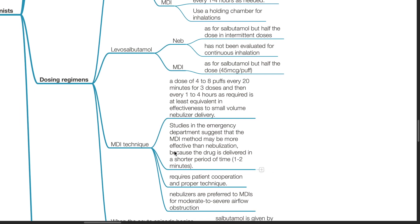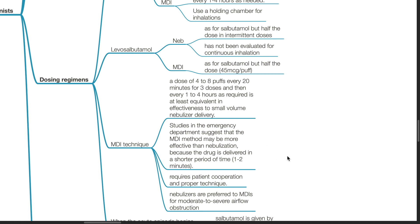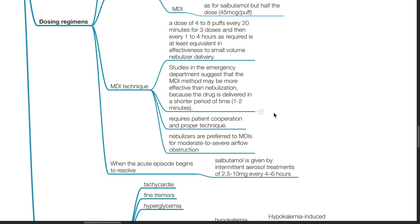Metered dose inhaler technique: A dose of 4–8 puffs every 20 minutes for 3 doses and then every 1–4 hours as required is at least equivalent in effectiveness to small volume nebulizer therapy. Studies in the emergency department suggest MDI may be more effective than nebulization as the drug is delivered in a shorter period of time (1–2 minutes), but this requires patient cooperation and proper technique. Nebulizers are preferred to MDIs for moderate to severe airflow obstruction. When the acute episode begins to resolve, salbutamol can be given by intermittent aerosol treatments of 2.5–10 mg every 4–6 hours.